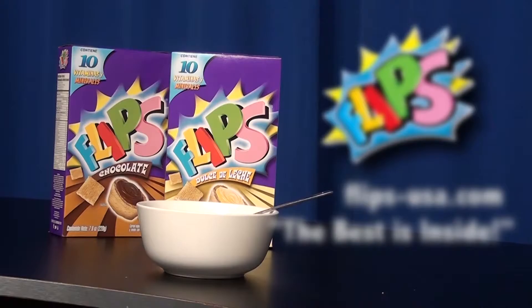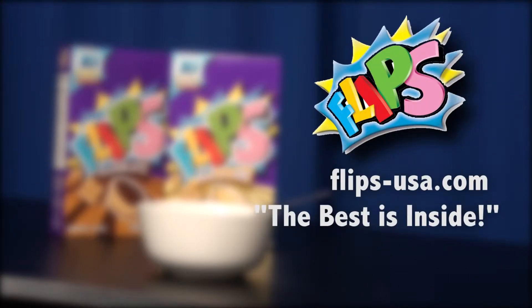Now that's better. Available in two flavors: chocolate and dulce de leche. Visit flipsusa.com to see where Flips is available near you. Flips — the best is inside.